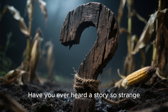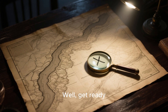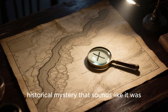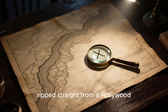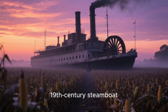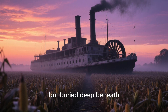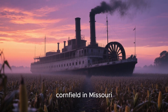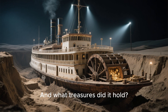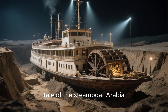Have you ever heard a story so strange, so unbelievable, that it just has to be true? Well, get ready, because today we're diving into a real-life historical mystery that sounds like it was ripped straight from a Hollywood blockbuster. We're talking about a massive 19th century steamboat, not found at the bottom of a river, but buried deep beneath the soil of a humble cornfield in Missouri. How did it get there, and what treasures did it hold? This is the incredible tale of the steamboat Arabia.